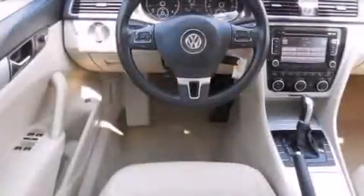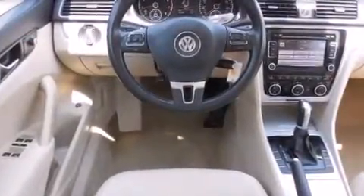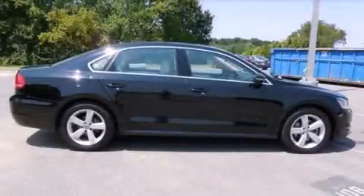With an EPA estimated rating of 32 miles per gallon on the highway, this vehicle is clearly a fuel-efficient choice. Contact us today and schedule your opportunity to see this vehicle in person.